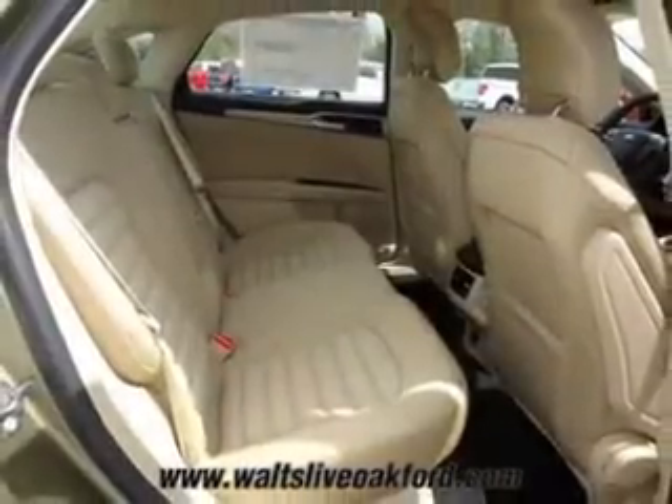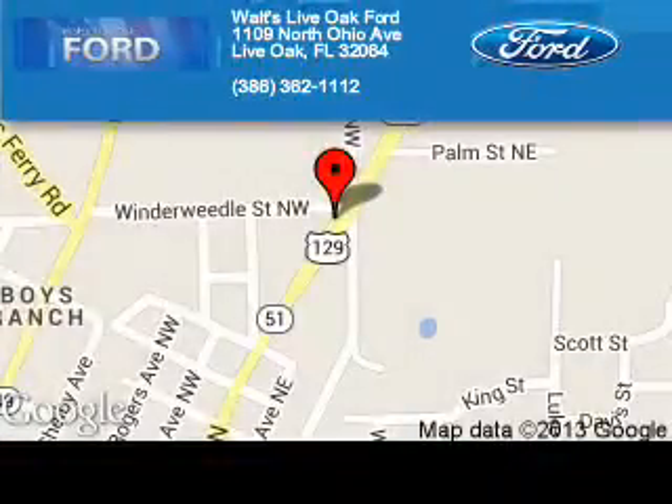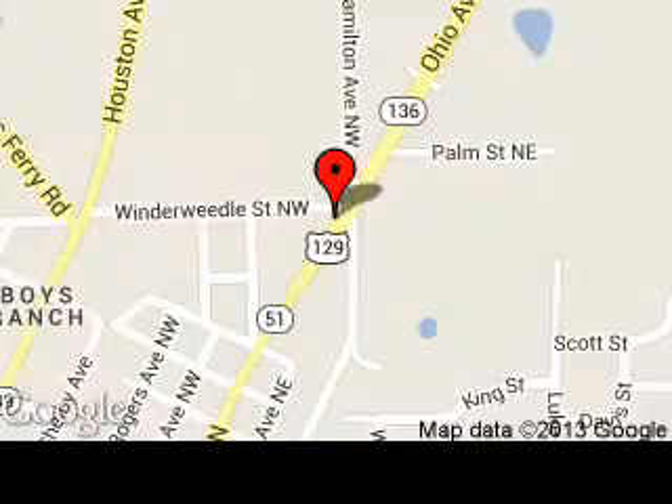Great quality at a great price. Call or click to contact us today. Waltz Live Oak Ford is dedicated to doing everything possible to ensure that the experience you have selecting your next vehicle is as pleasant as possible. We are located at 1109 North Ohio Avenue, Live Oak, Florida.